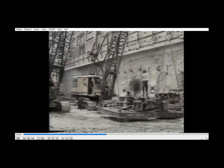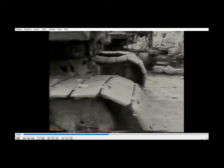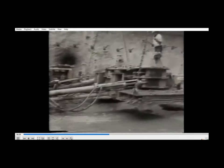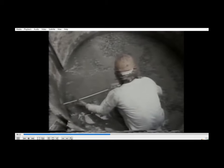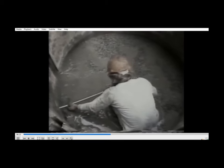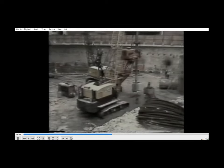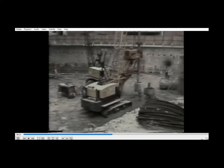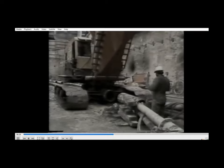Construction of each pile starts with the positioning of the oscillator over the pile centre. A crane with a drilling rig mounted in front of the jib is manoeuvred up to the oscillator and locked into it.